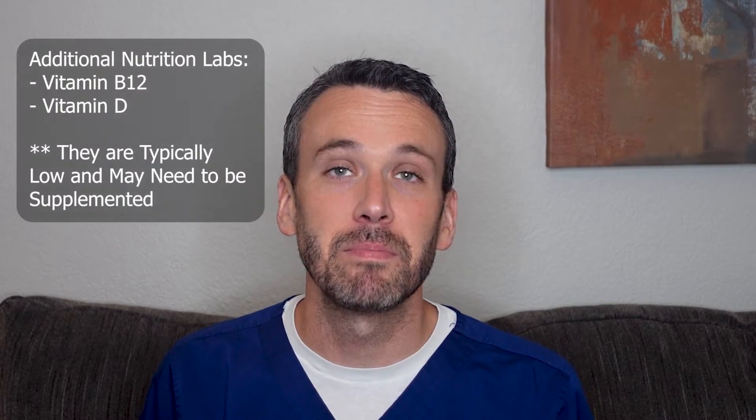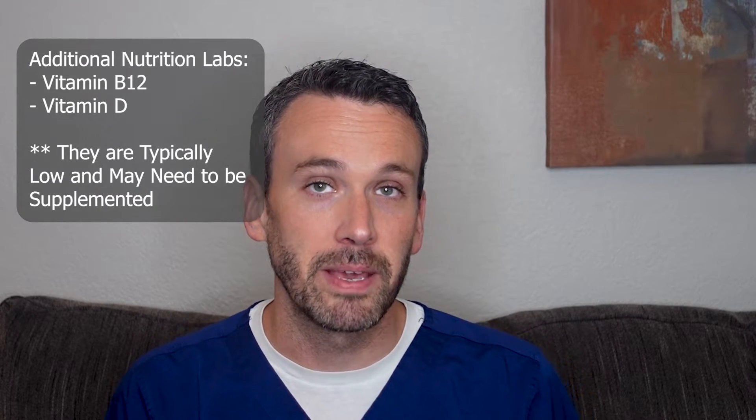Iron and albumin levels also provide information about a patient's nutrition, which is an important concept to consider when a person has Crohn's disease, because the disease of the GI tract is going to be impacting your ability to make good use of the nutrition that you're eating. Additional nutrition labs that are helpful to measure are vitamin B12 and vitamin D, because these are very typically low in a patient who has Crohn's disease and may need to be supplemented.